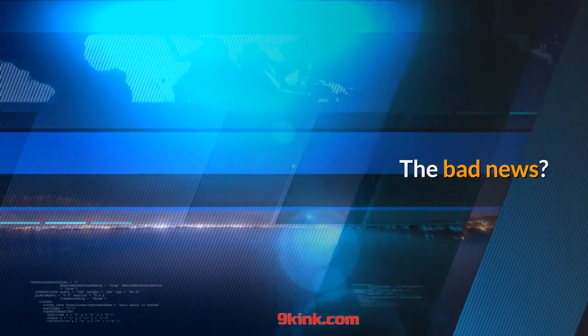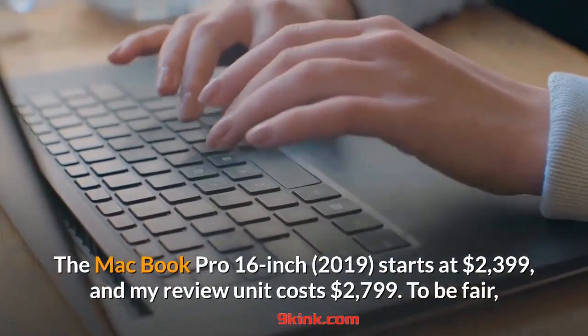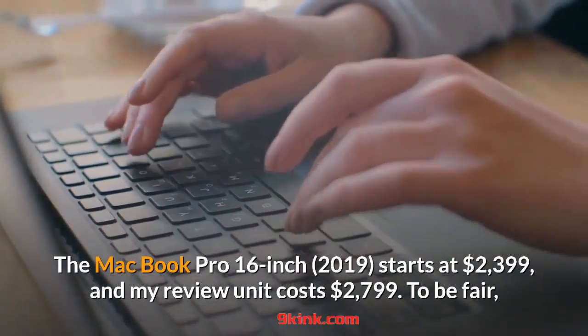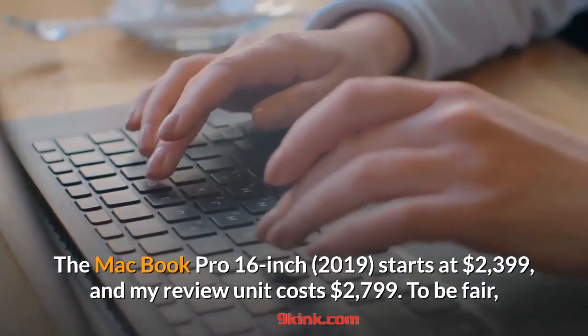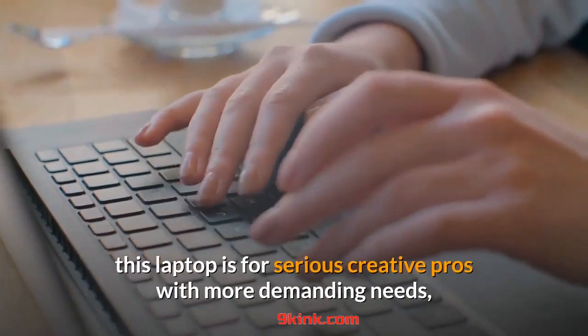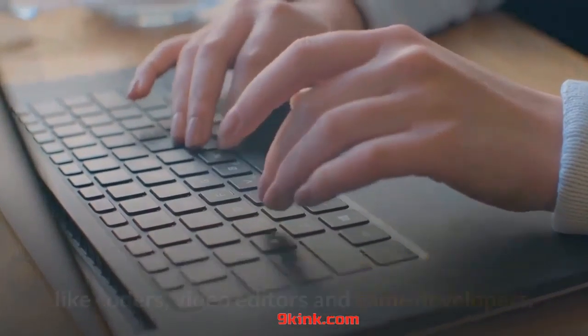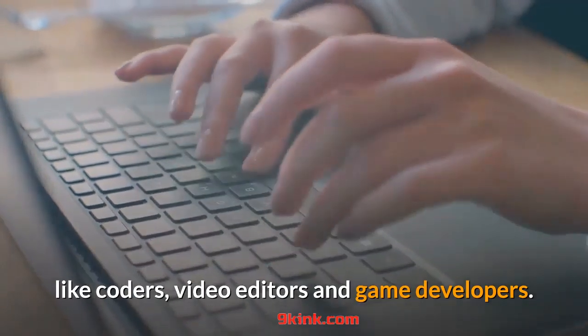The bad news: the MacBook Pro 16-inch starts at $2,399, and my review unit costs $2,799. To be fair, this laptop is for serious creative pros with more demanding needs, like coders, video editors, and game developers.